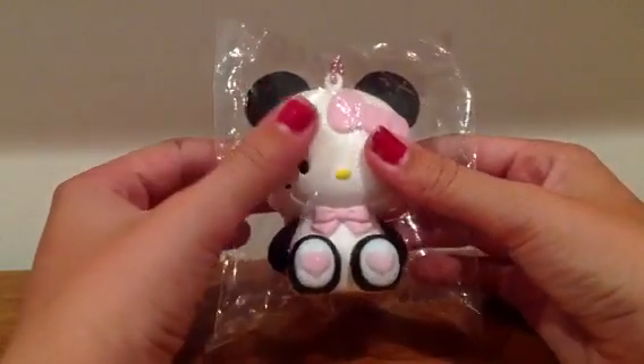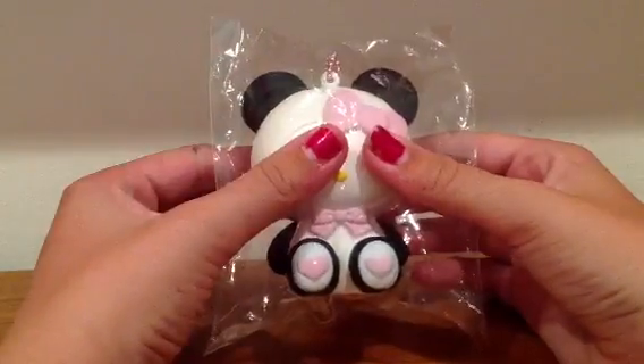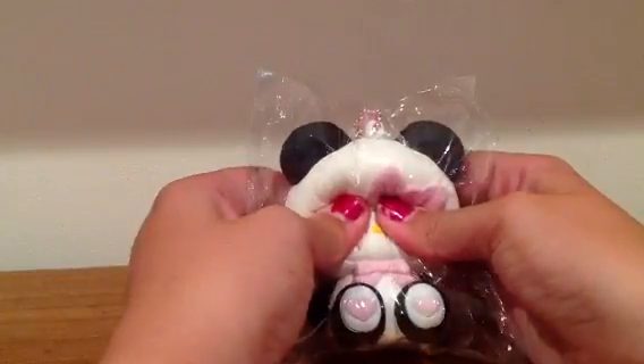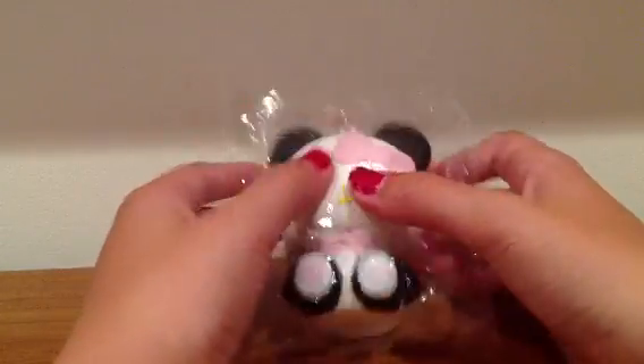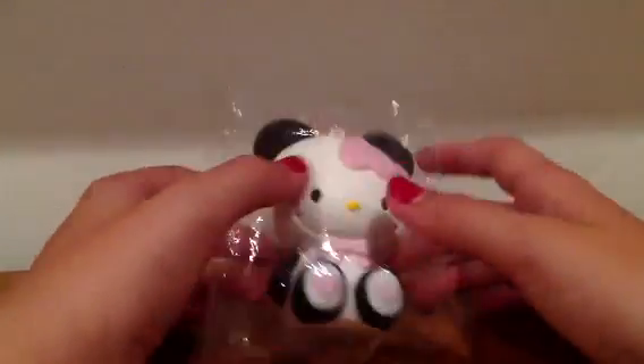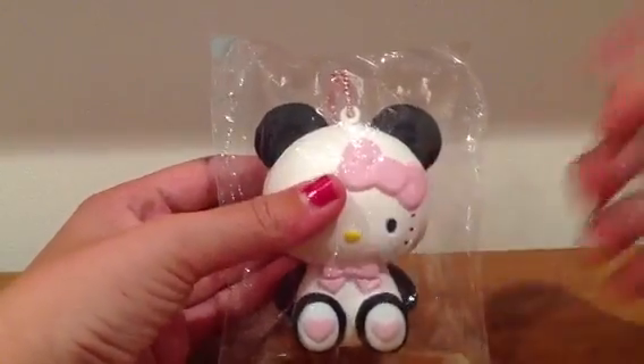This is the squishy — I just want to show you guys how squishy it is. It comes up pretty slow. I like the bunny the best because it's medium squishy, whereas the bear one is quite difficult to squish.